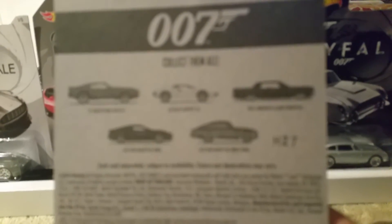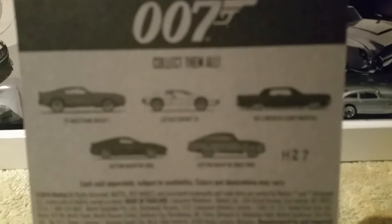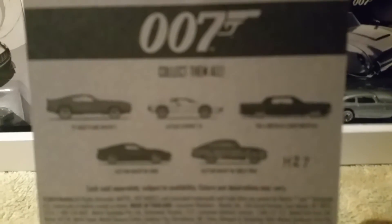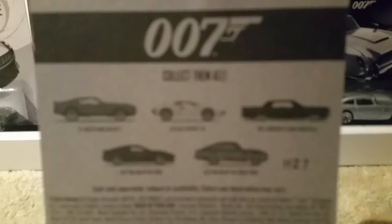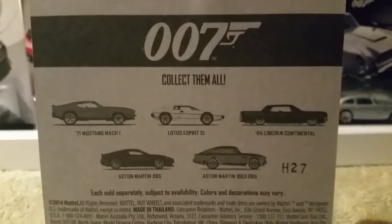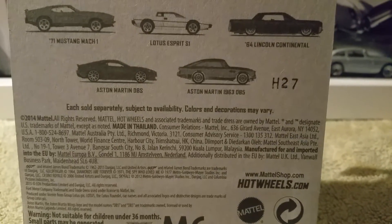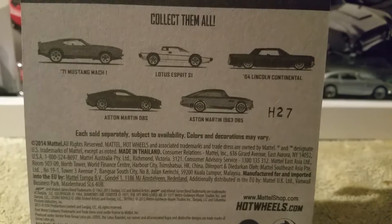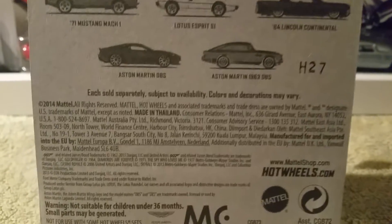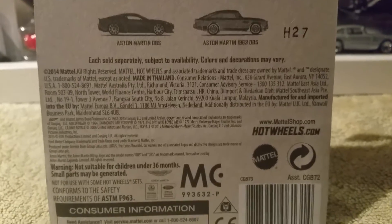So you can look at the back of the card art — there's all of them. Let's see if I can get the focus. There we go. Using the Samsung Galaxy Note 4 — yeah, there it is, all the info and all that.